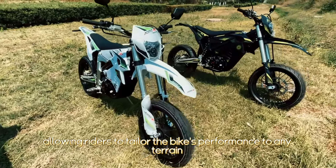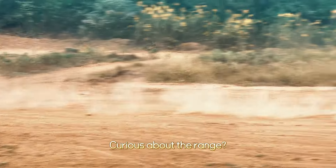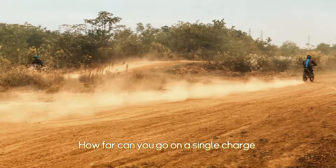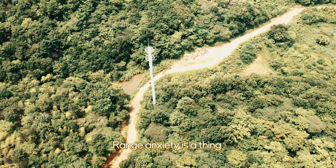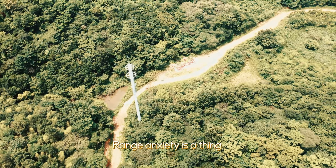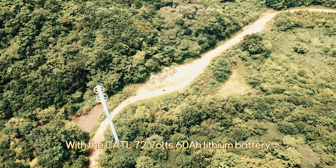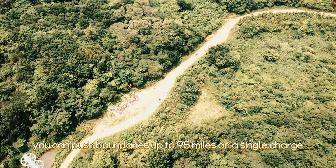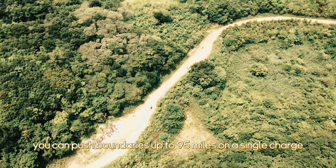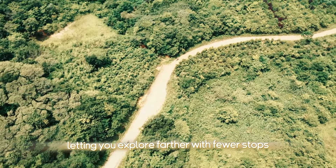Curious about the range — how far can you go on a single charge? With the Admitjet Armor, range anxiety is a thing of the past. With a 72-volt 60Ah lithium battery, you can push boundaries up to 95 miles on a single charge, letting you explore farther with fewer stops.